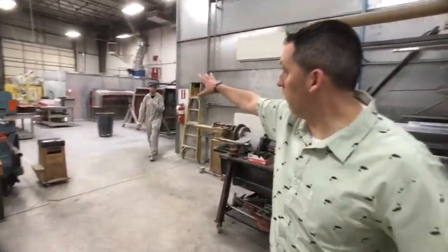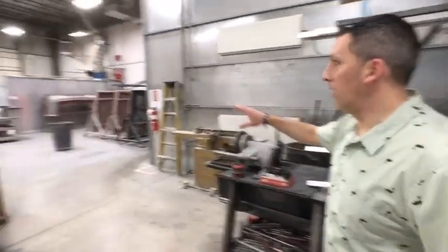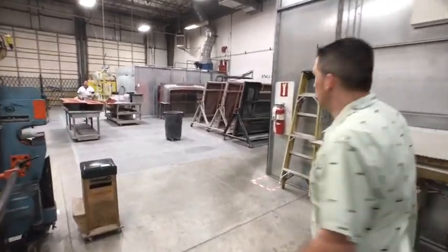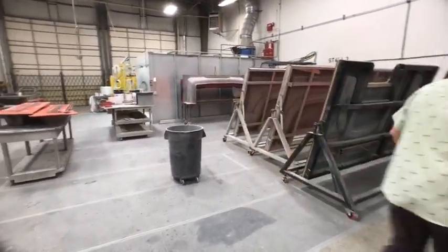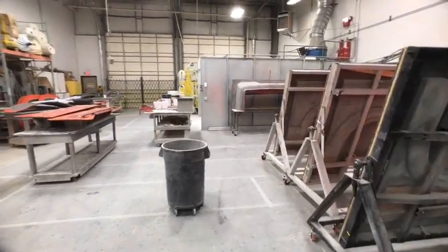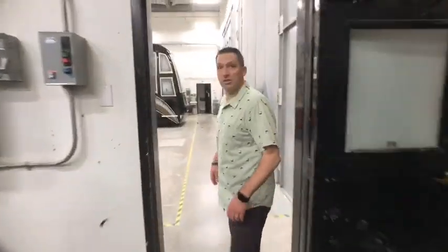Fiberglass shop over here. Good morning. We make our own fenders — custom-made fender on every Marathon coach. We're going to zip in through the paint shop.